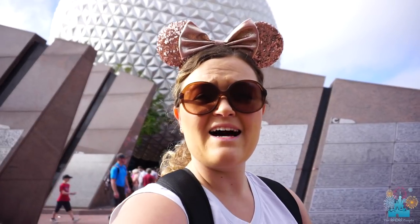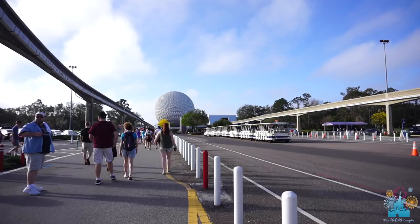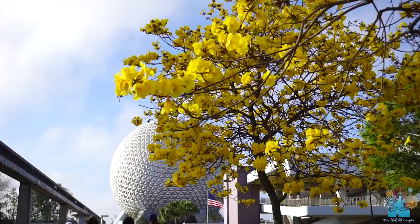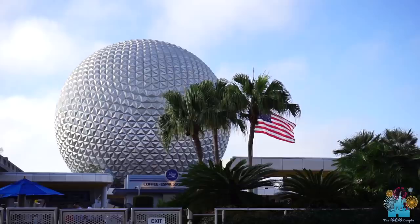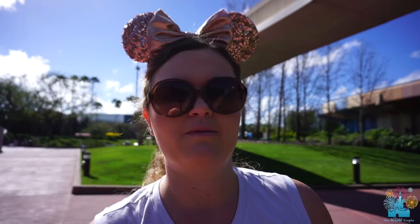Today I am in Epcot and we are here to take a look at Spaceship Earth. Josh and I did a video like this a while ago about Haunted Mansion, where we talked about the history and secrets of Haunted Mansion. We had a couple people asking us if we would do some more videos like that, so today I decided to do it about Spaceship Earth.